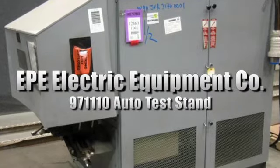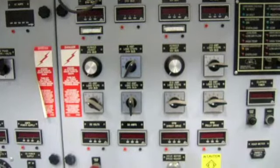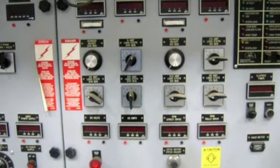This is an EPE Electric Equipment Company 971110 auto test stand. It has a power input of 208-230-460 VAC with 60 Hertz.